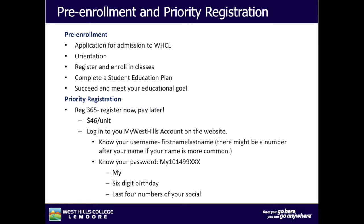West Hills College Lemoore wants to help you start strong. Our pre-enrollment services are designed to help you with all of your registration components so that you can have a smooth transition from high school to college. The following processes will lead you to a successful journey: the pre-enrollment application for admission, the orientation, registration to enroll in classes, completing a student education plan to meet your educational goal, and priority registration.